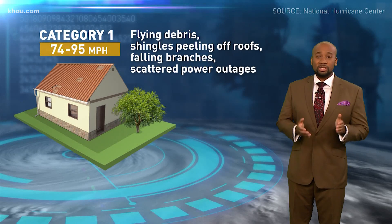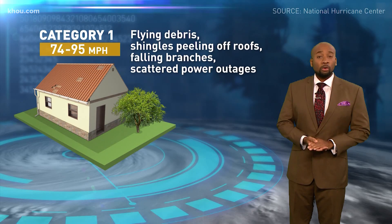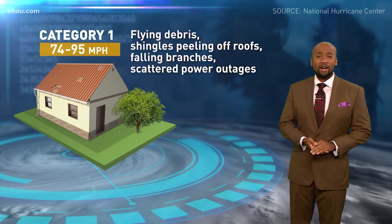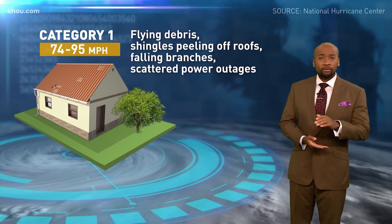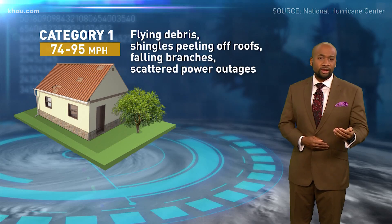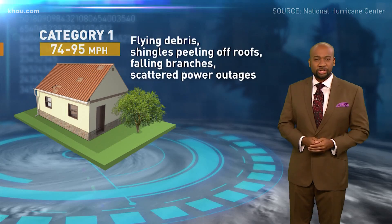Let's talk about the wind speeds we can see with hurricanes. With a category one storm, you'll see winds ranging from 74 to 95 miles per hour. That can create flying debris, peeled shingles off roofs, knock down tree branches, and scattered power outages.